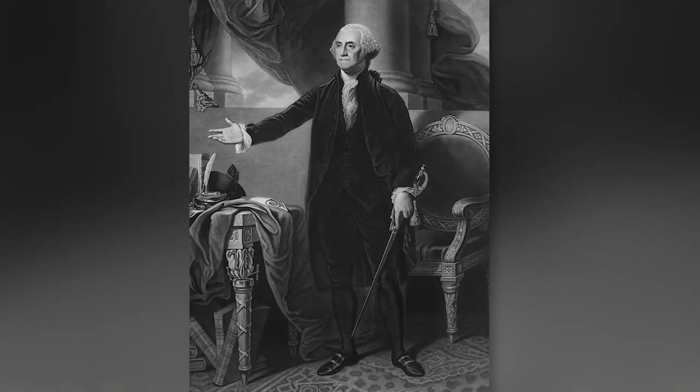They were a gift to the fledgling nation from the Ottoman Empire, and the recipient of these sheep was President George Washington. Those sheep became, at one point, the most popular sheep in the United States. But they were all south of the Mason-Dixon line.